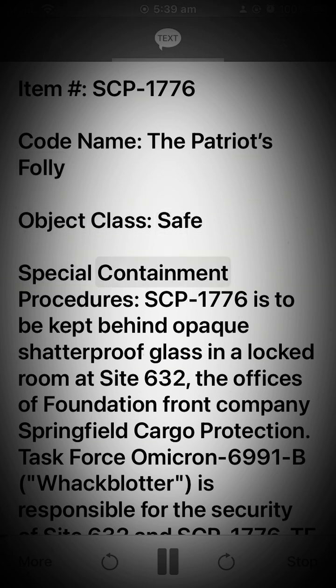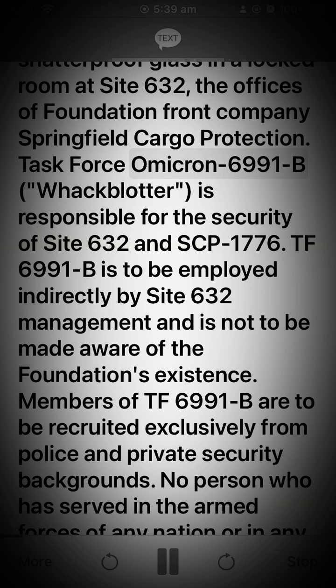Special Containment Procedures: SCP-1776 is to be kept behind opaque shatterproof glass in a locked room at Site 632, the offices of Foundation front company Springfield Cargo Protection. Task Force Omicron-6991-B, callsign Wackblitter, is responsible for the security of Site 632 and SCP-1776.